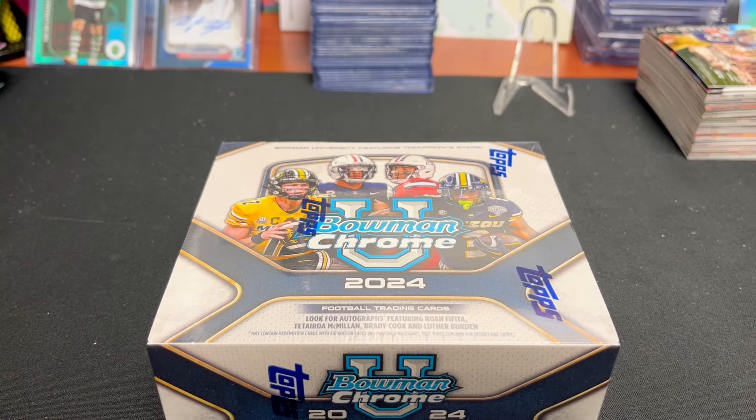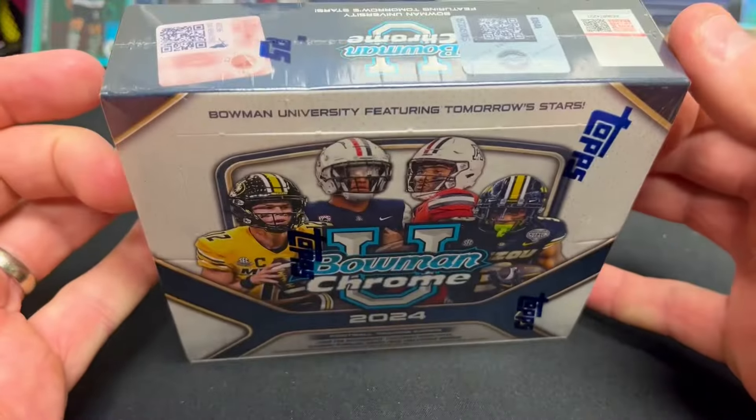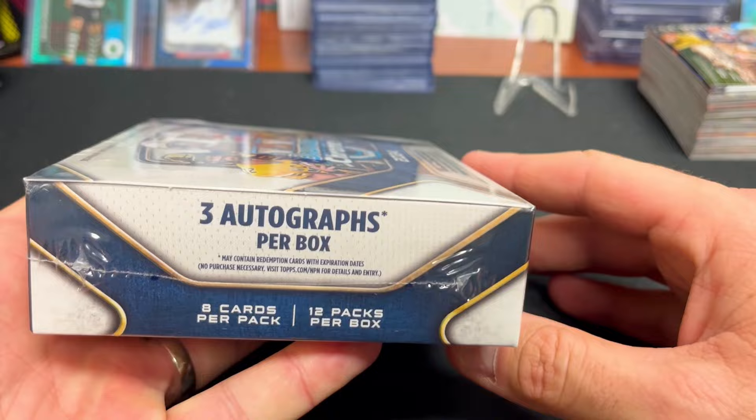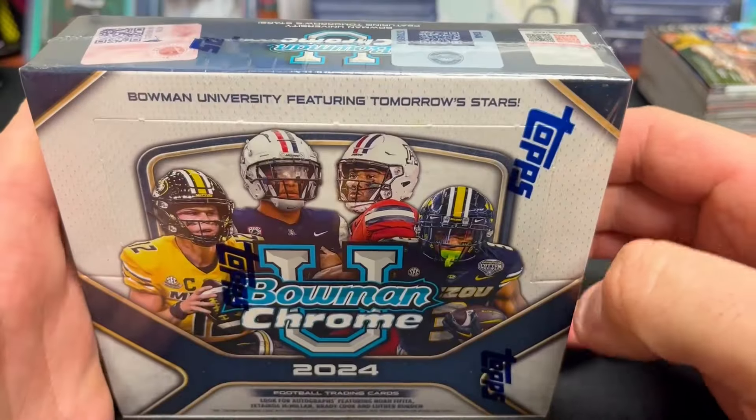Hey everybody, welcome back to Card Curiosity, where we try to find the best possible ways to make a good return on your investment in the sports card world. It is finally Bowman release day — we're recording this on Wednesday. This is the jumbo hobby box, and we're going to get our first look. You get three autographs, 12 packs, eight cards per pack.